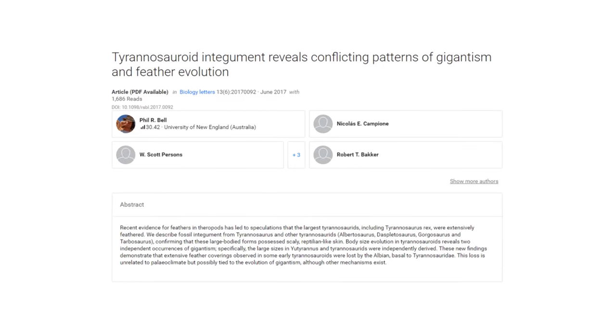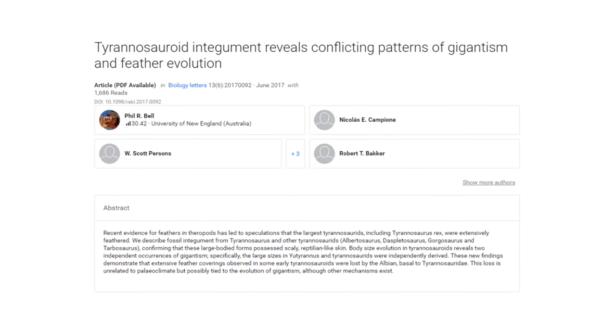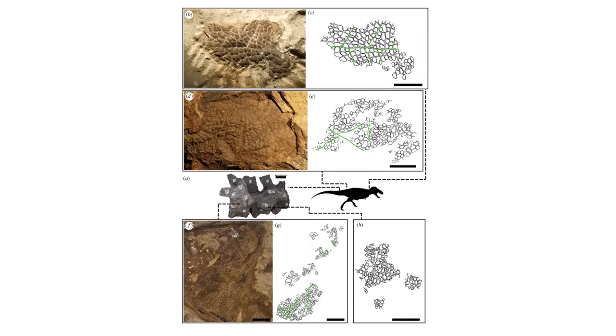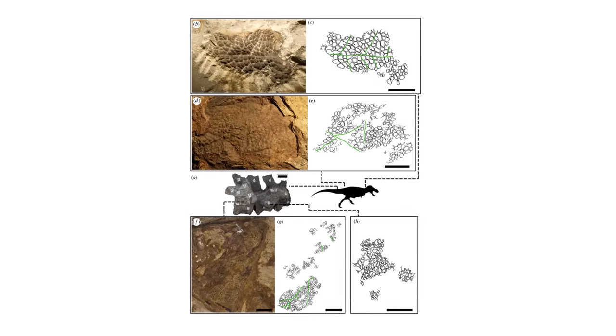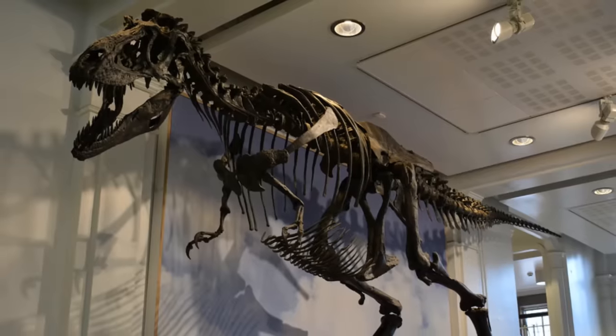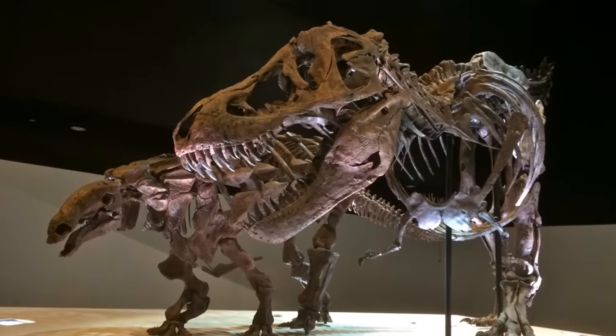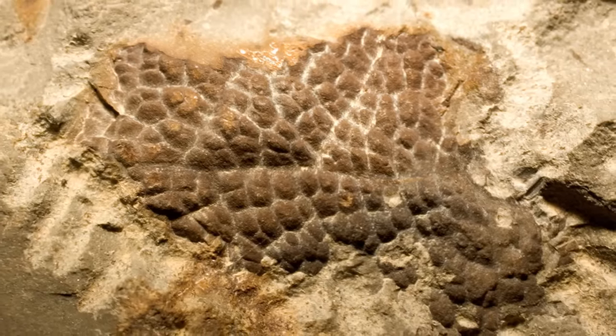In June of 2017, a fateful paper was published that shook up the world of dinosaur paleontology. Phil Bell and colleagues described the fossilised remains of skin and skin impressions from various Tyrannosaur taxa, including Daspletosaurus, Gorgosaurus, and Tyrannosaurus itself. And what did they find? No evidence of feathering — just reptilian-like, scaly skin.